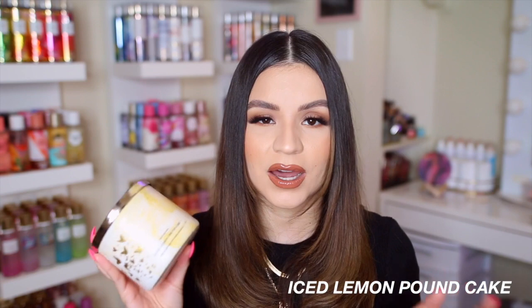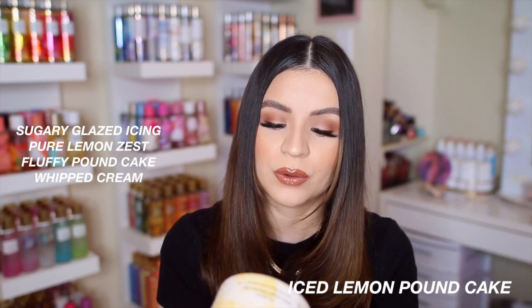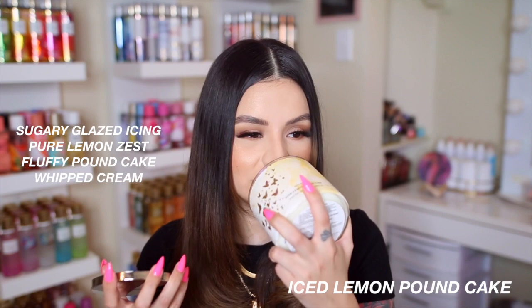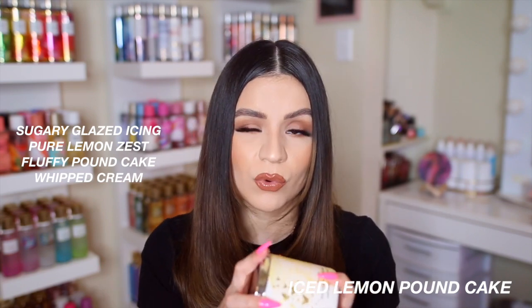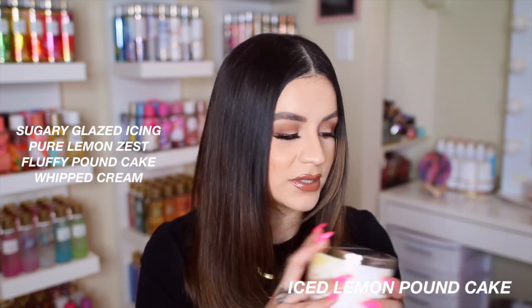The other new scent I got is Iced Lemon Pound Cake — I love sweet gourmand lemon scents and this needs to be in body care. Notes are sugary glaze icing, pure lemon zest, fluffy pound cake, and whipped cream. It literally smells like an iced lemon pound cake — like the ones from Starbucks that I get all the time. Very warm and sweet but still a little zesty and tart from the lemon. My boyfriend doesn't like sweet gourmand candles, so I'll be burning this one in my beauty room.